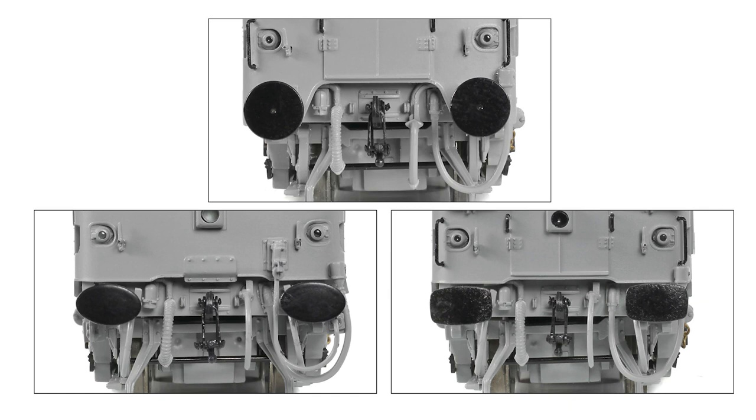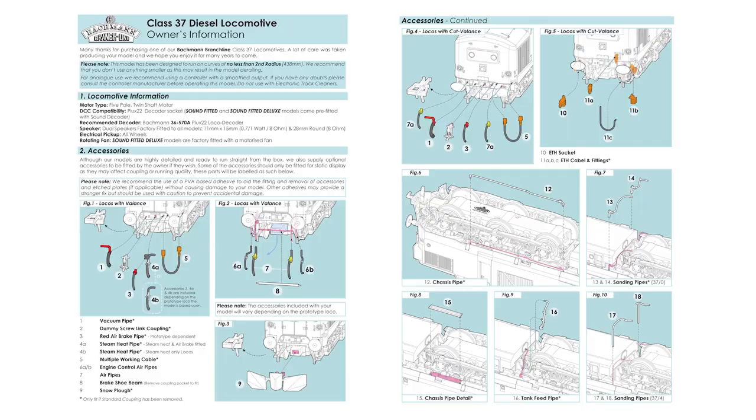Buffers come in the form of round oleos, oval, or the modern squared type, and all are of metal construction and are sprung. The buffer beam sports numerous combinations of pipework with vacuum, air, steam heat, multiple working, and electric train heating pipes and cables, all supplied with models as appropriate depending on the prototype.